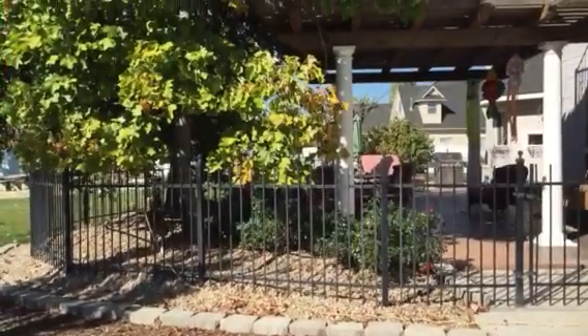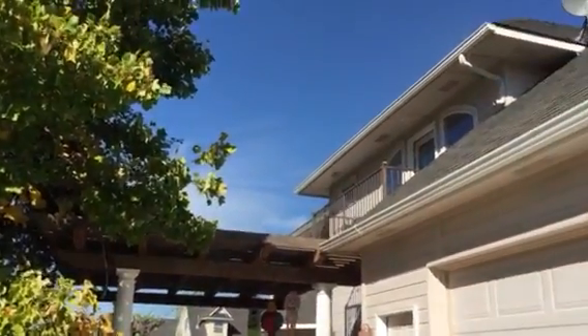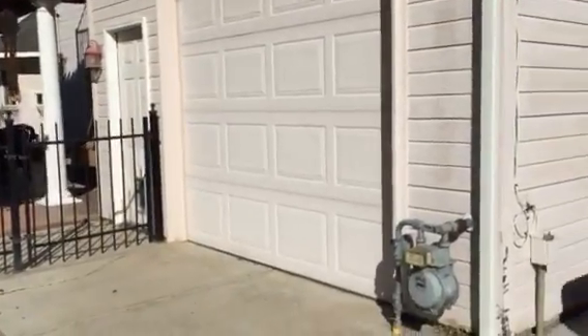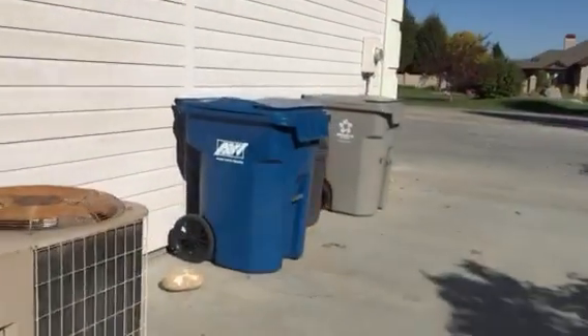There's a back fenced area. There's a nice little dog. And it's a four-car garage with a pass-through to the backyard — this garage door opens to the back as well.